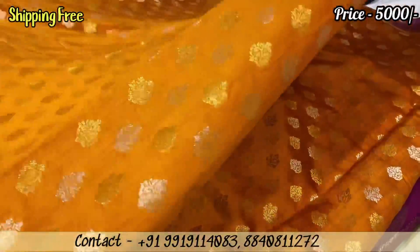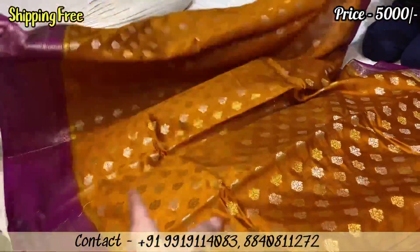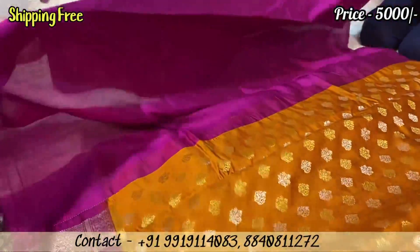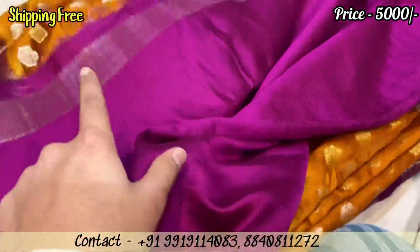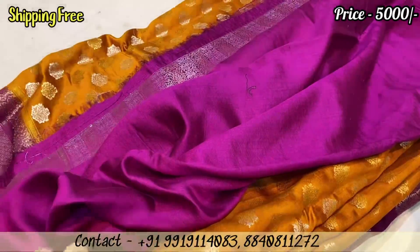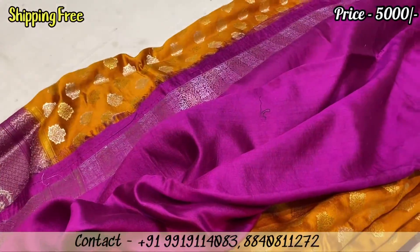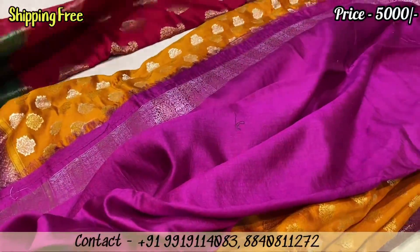The body comes in pure Chiniya silk in a magenta with mustard color combination. The blouse will come in pure Chiniya silk plain, and slips will come with a border. The price range will be 5,000 rupees.